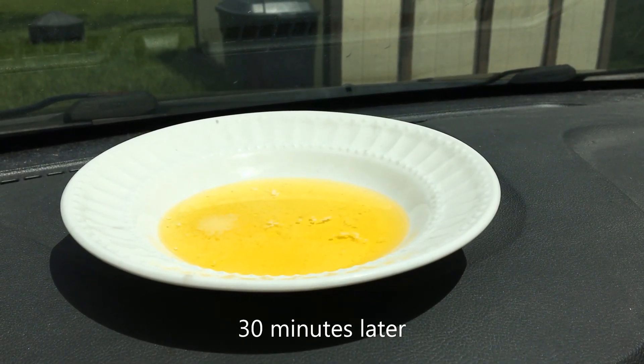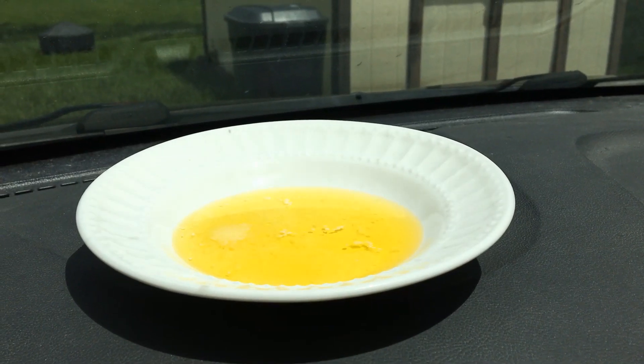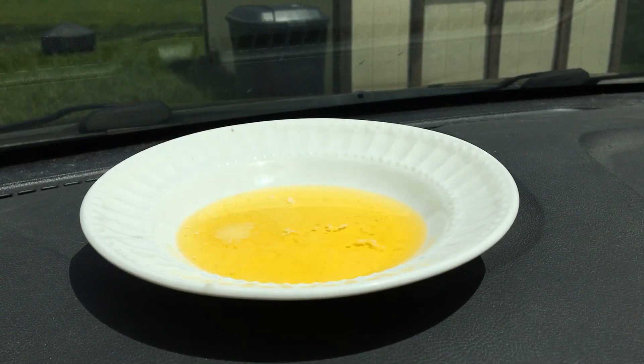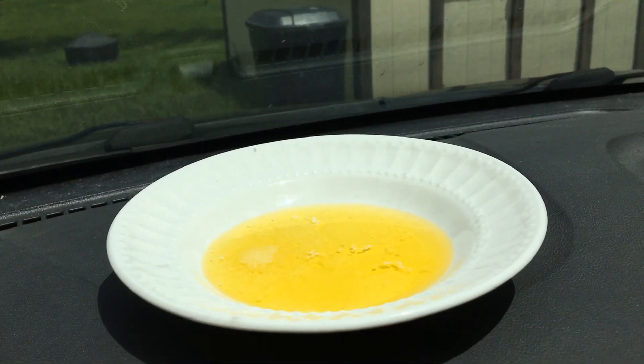Hey everyone, it's Chrissy from AccuWeather back here with our melting butter in the car experiment. Here we are about 30 minutes later and look at that butter — it is mostly melted.